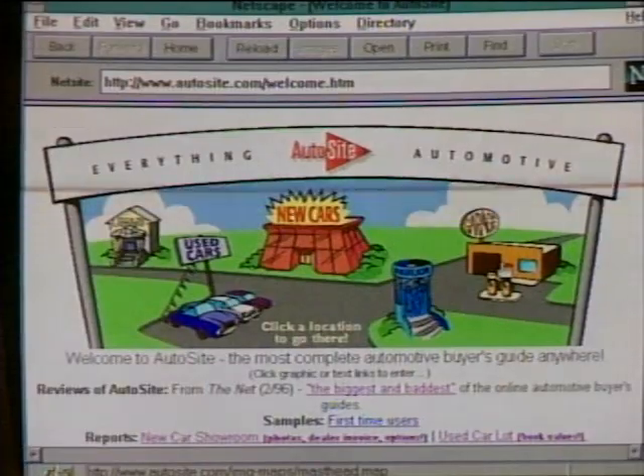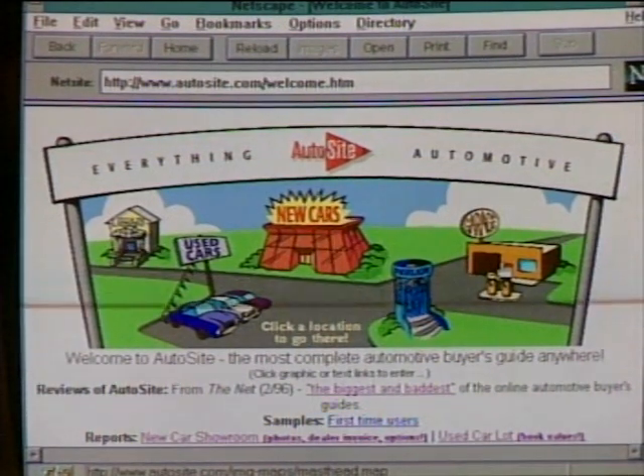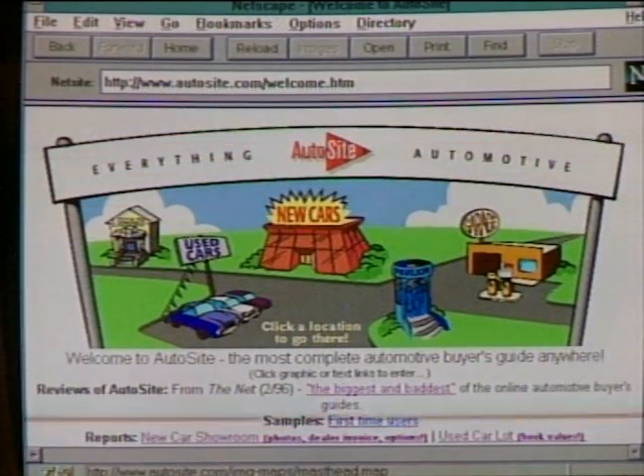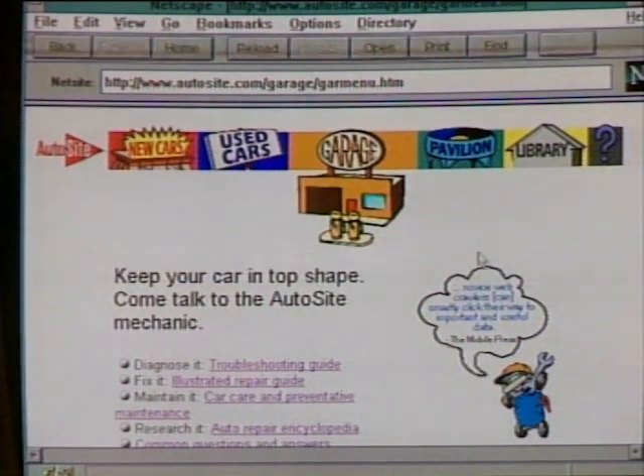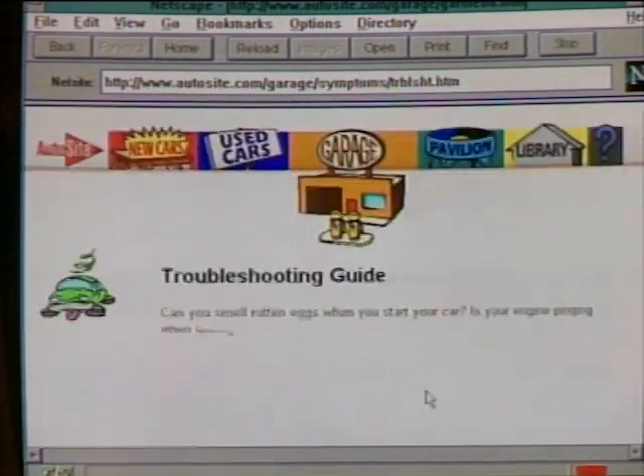We've seen how computers can help you buy a car and find where you're going. Next, a look at how you can use a computer to fix your car. AutoSite is a website built to help people with the complete ownership cycle — find a new car, make a good deal, maintain it, fix it if it breaks, and figure out what it's worth when selling. Let's focus on fixing: I have a car that won't start well when it's wet outside.